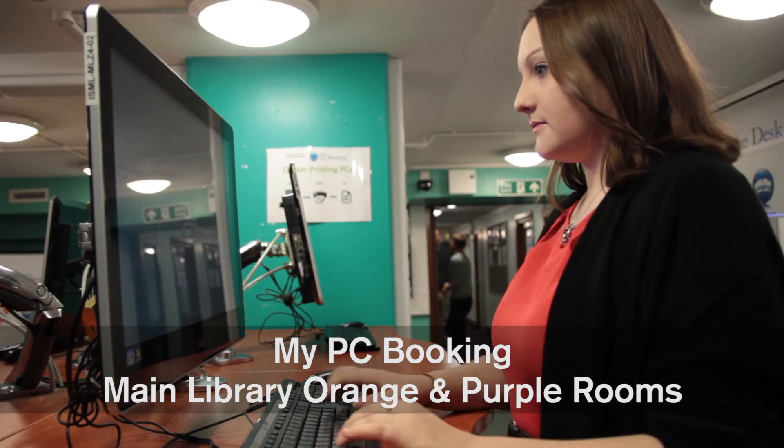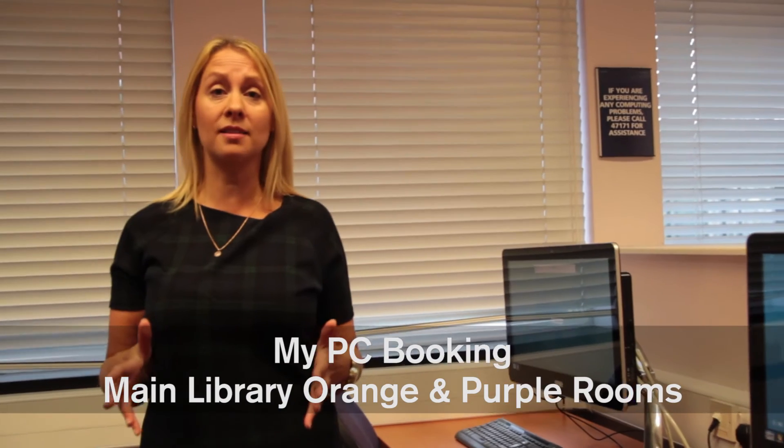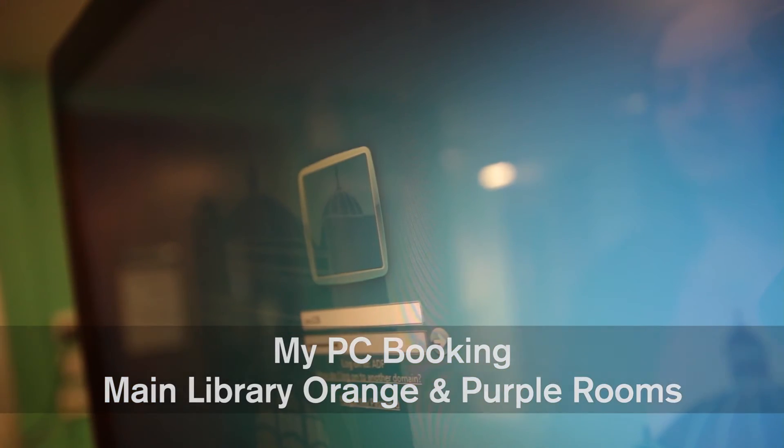In the main library there are lots of computers for students to use. If you want to reserve a PC in advance, all the machines in the orange and the purple room can be booked at mypcbooking.bham.ac.uk